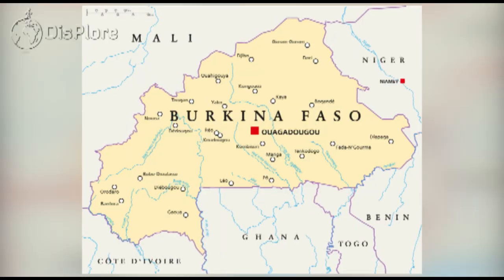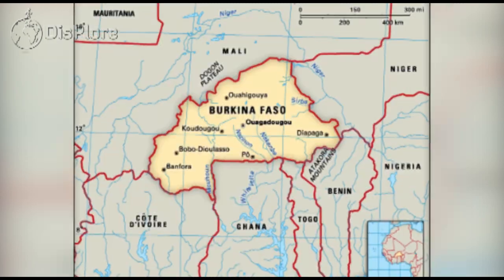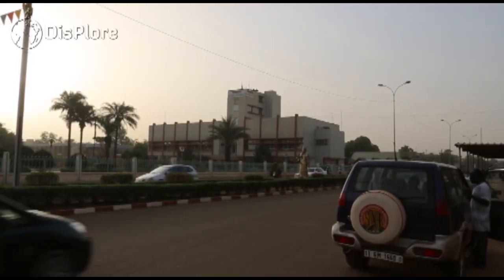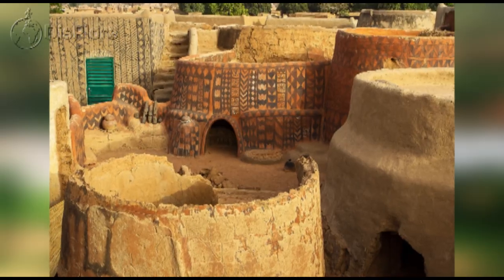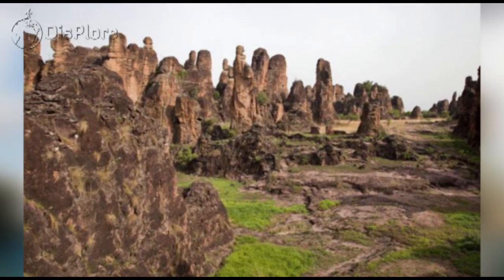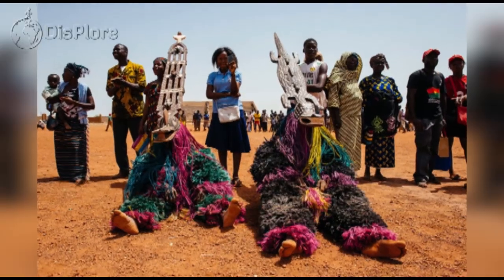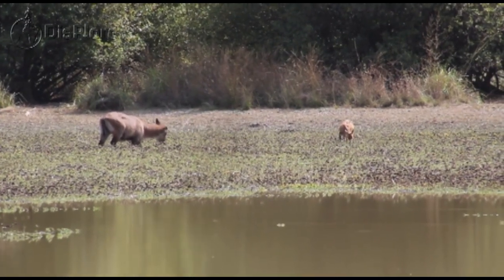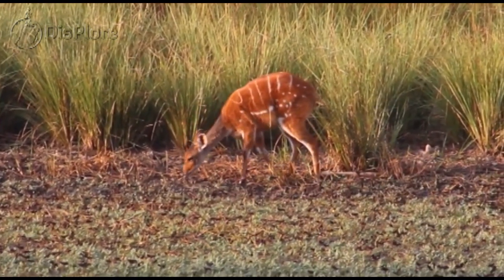This beautiful nation is bordered by Mali to the northwest, Niger to the northeast, Benin to the southeast, Togo and Ghana to the south, and the Ivory Coast to the southwest. The country is sometimes coined as one of the poorest nations in Africa, but Burkina Faso is rich in terms of natural beauty and amazing views. There are spectacular landmarks in this region and the culture of the people is hospitable and kind to visitors. It is packed with various national parks and holds various species of flora and fauna, as well as being rich in music, art, and a wealthy cultural heritage.